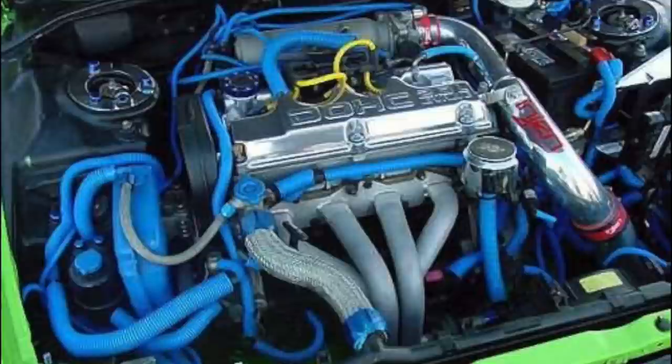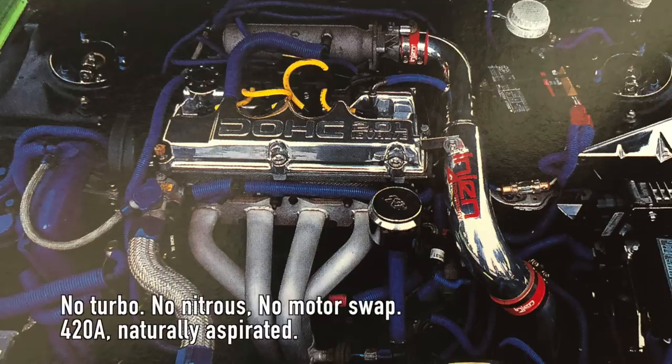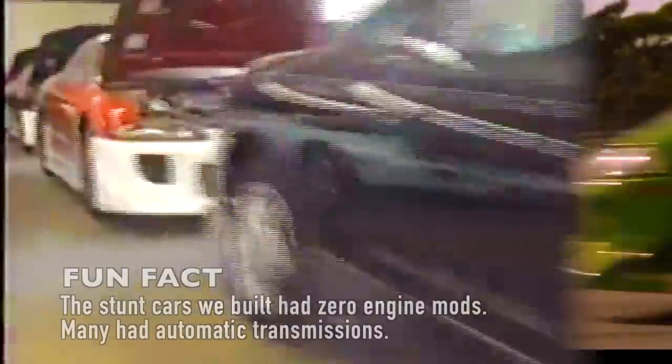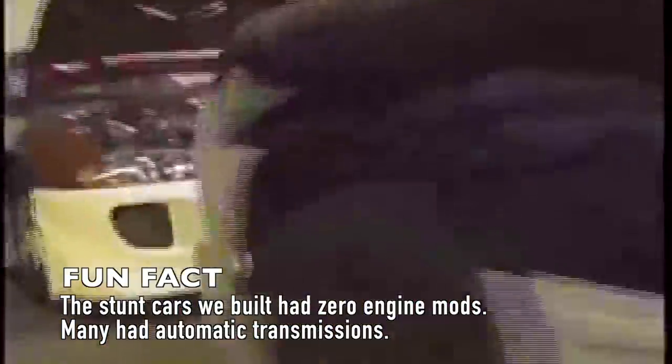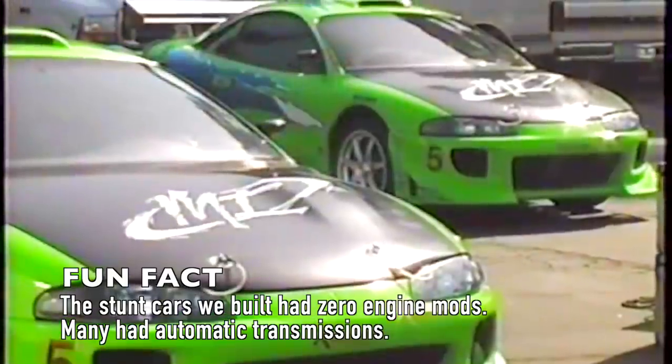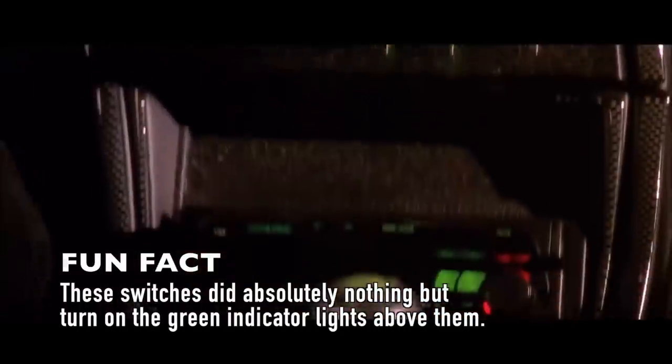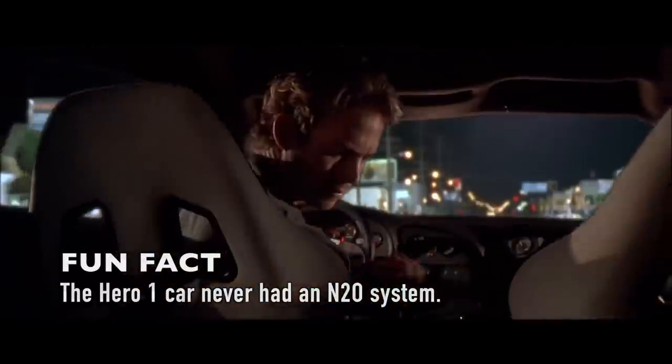The movie makes you believe this car had a big fat turbo on it, but it was all fiction. In real life, the car had a cold air intake, a header, a couple of minor bolt-ons, and that was it. At best, this car made 140 horsepower to the wheels. None of the stunt cars had any performance mods at all. Even if we pretend this car had a three-stage nitrous system, you couldn't put more than about a 50 horsepower shot of nitrous on this motor because it would likely grenade. The bottles in the trunk were just for show.